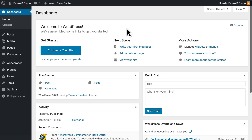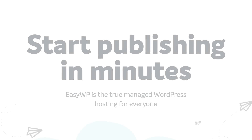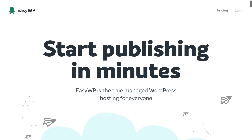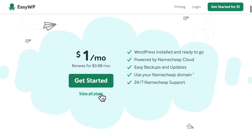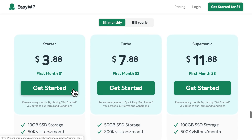And that's it. We've just created a brand new WordPress website in less than 90 seconds, with blazing fast Managed WordPress Hosting from EasyWP. So, now it's your turn. Why not visit EasyWP.com and try it for yourself. We think you'll agree that EasyWP just may be the easiest and fastest way to create your own WordPress website today.